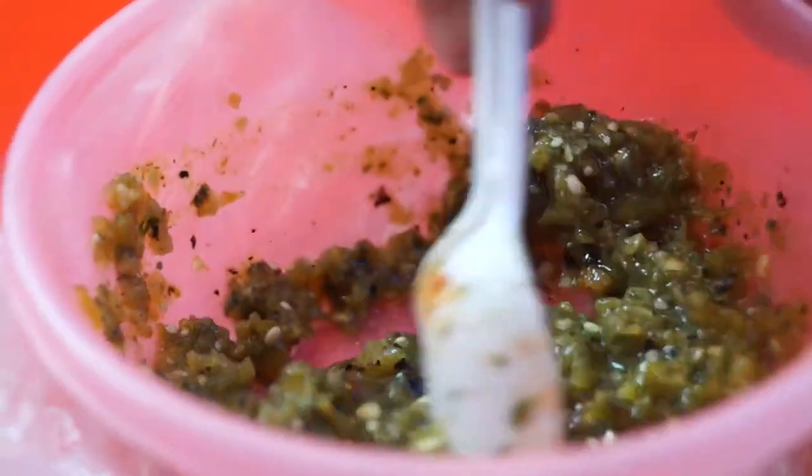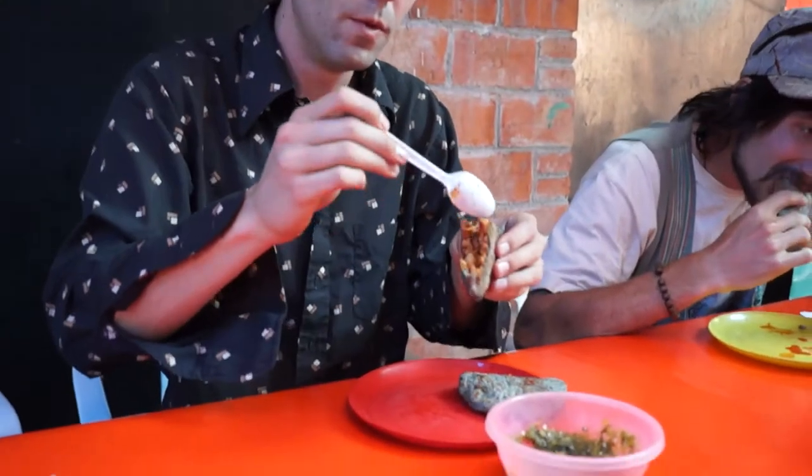Make sure to add a dab of the house salsa. And if you're crazy like me, you'll throw a whole bunch in your gordita without trying how spicy it is first.